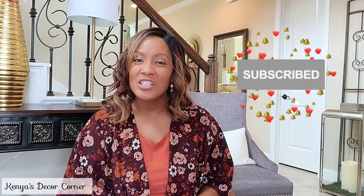Hi guys, this is Kenya, welcome back to Kenya's Decor Corner. If this is your first time here, welcome — thank you so much for stopping by. I hope you'll go ahead and click the subscribe button and hit that notification bell so you won't miss any videos. For my faithful family members, you all know I love you very much. And guys, today as you can see, I'm sitting in my entryway in a patio chair.